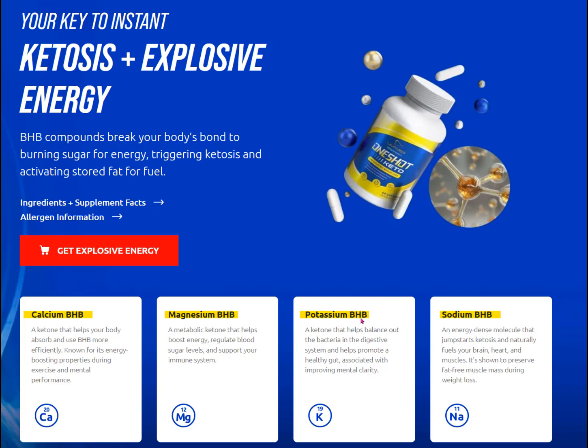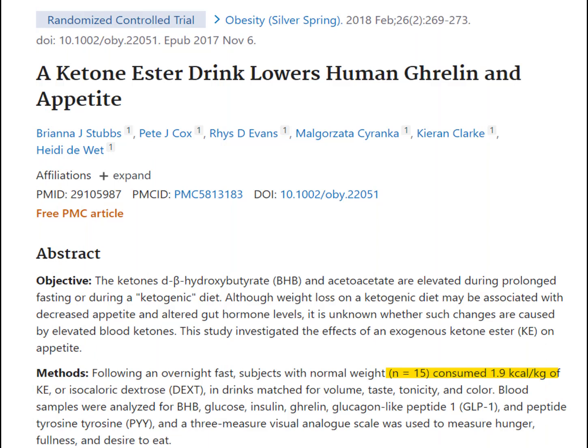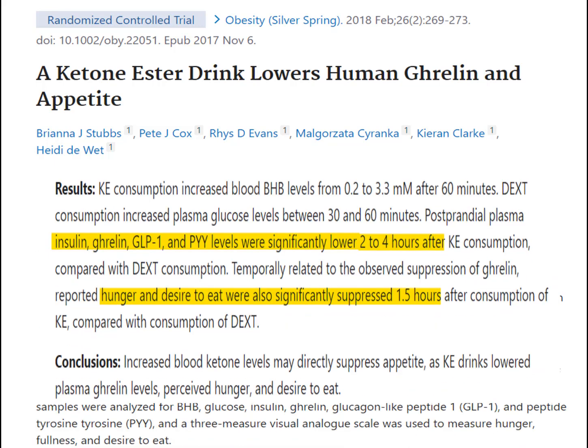So what is the weight loss proof for BHB ketones? In one investigation, 15 people consumed a BHB ketone drink — the amount of BHB they consumed was based on how much they weighed. The beta hydroxybutyrate drink raised their ketone levels in the blood, appeared to suppress their hunger and their desire to eat, and the researchers also reported that BHB ketones reduced hormones involved with hunger such as insulin, ghrelin, and GLP-1.